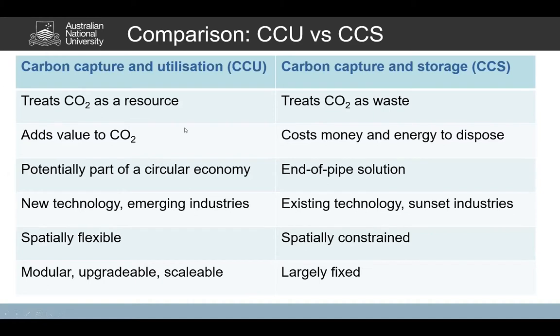This is a simple slide — not intended to be complete — but it shows a little bit about the differences between carbon capture and utilisation and carbon capture and storage. They're both similar in the sense that they're intended to capture carbon dioxide and put it somewhere safe away from the atmosphere, so it's not radiatively active and not contributing to climate change. However, that's pretty much where the similarities finish. There's a whole series of almost diametrically opposed contrasts between CCU and CCS.